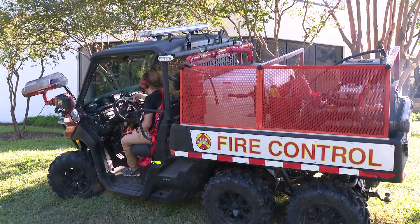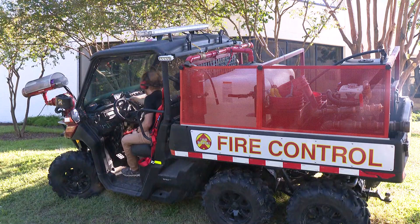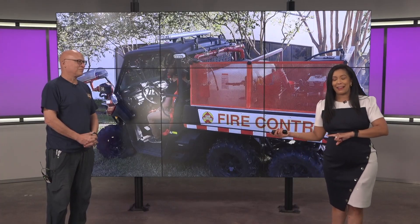It is fascinating technology, really interesting stuff. Team Wildfire is the company. If you want to check out and learn more about this and how it could potentially help firefighters all across our country, Steve Wolf is the CEO of that company.